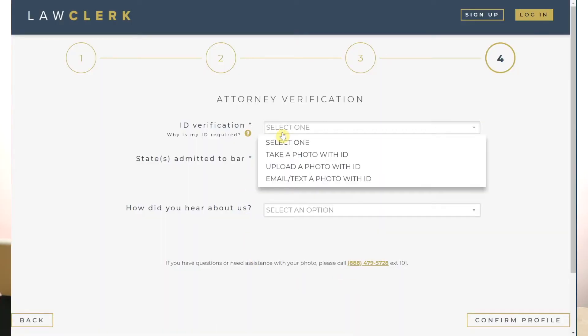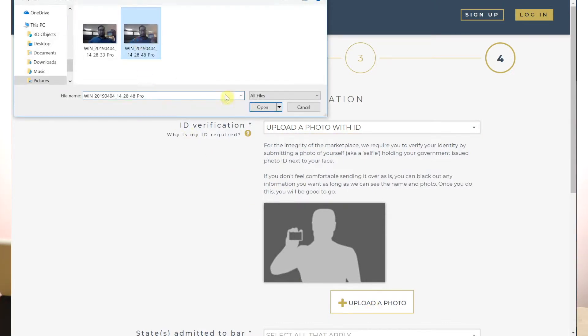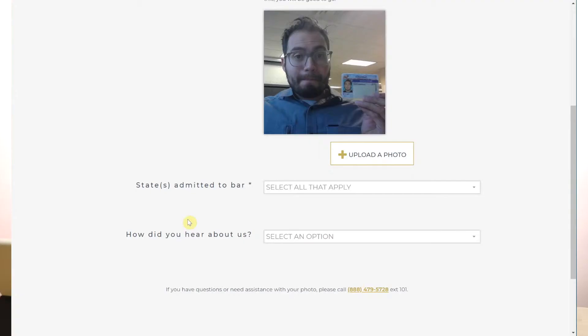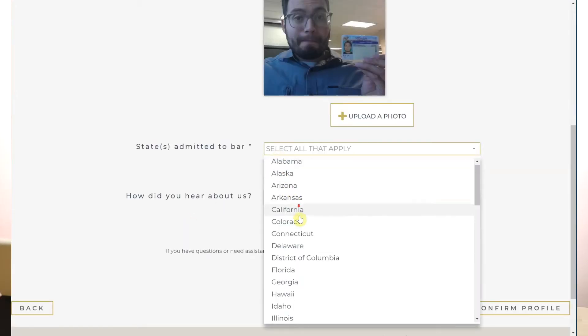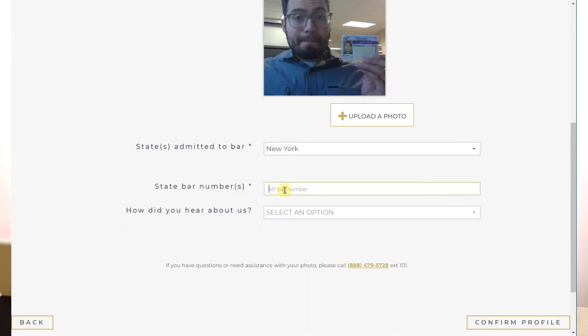Step four is the quirky step. We require ID verification in the form of a selfie with you and your photo ID. This is only for us to confirm you are who you say you are, and will not be used in any way on our site. You can upload the selfie during the registration process, email it to us, or text it to us. Then, enter your state bar number and submit your registration.